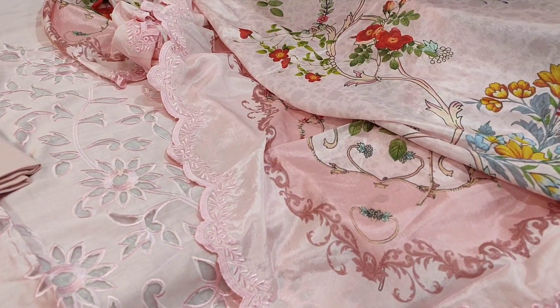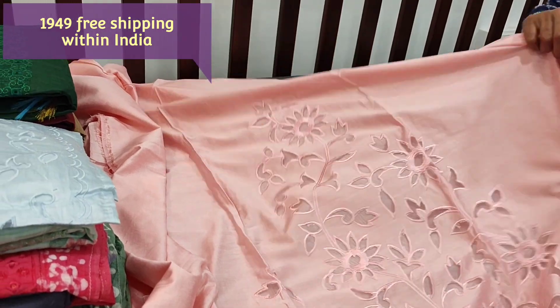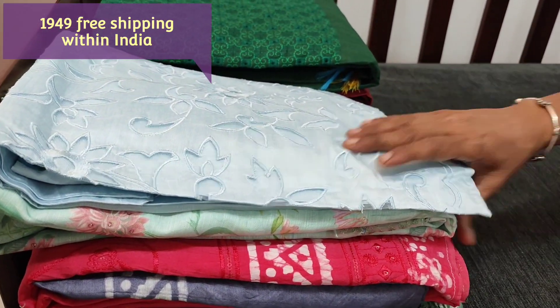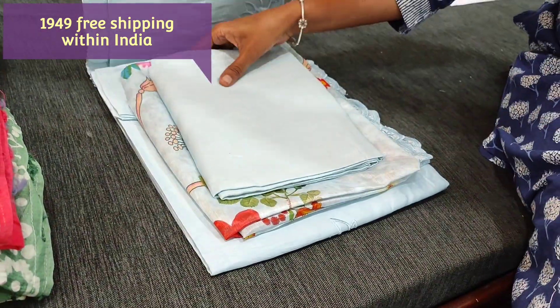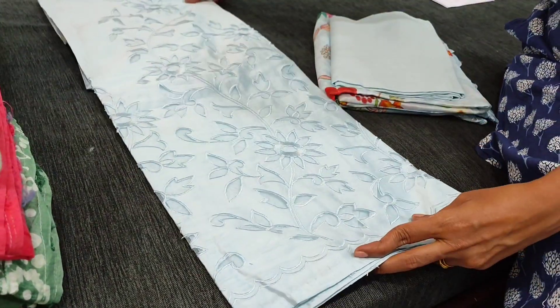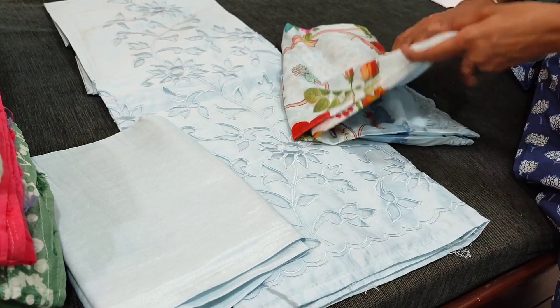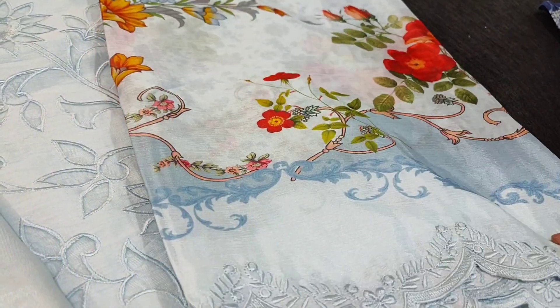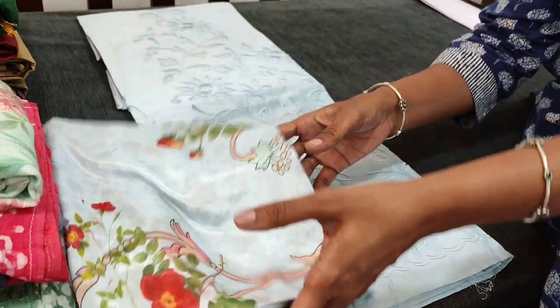A beautiful set priced at 1949. We have one more colour in powder blue — the second colour is in powder blue with the same kind of cutwork design, matching sandstone bottom, and dupatta in pure muslin silk with digital printed and embroidery edges. Two colours available.